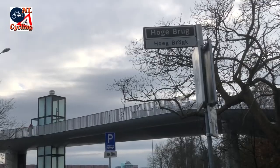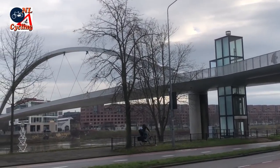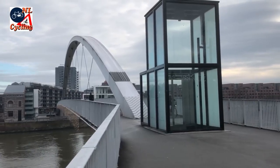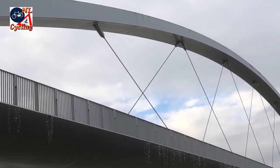The Hogebrug — meaning tall bridge — was opened in 2003. In 2004 it won a steel award. The jury liked the single steel arch: pure and slender. It resembles a wheel with spokes.